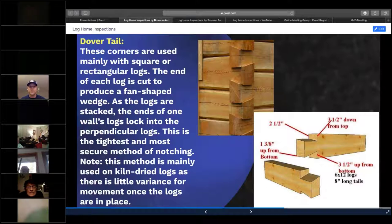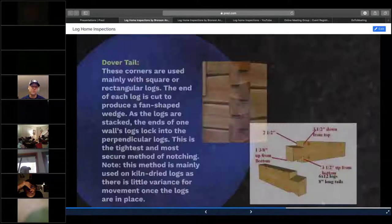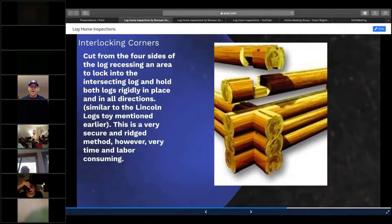You're going to see dovetail joineries on H logs, square logs, or D logs — but not on a round log that's round on both sides. The interlocking corner — like Lincoln logs — is one of the hardest types to get correct and even, and most of this joinery is performed at the factory, not by hand on site.